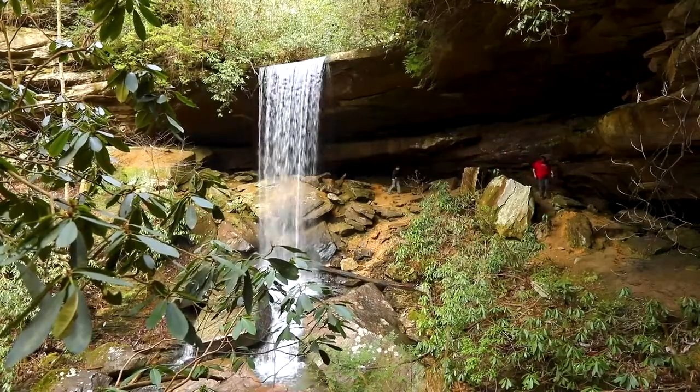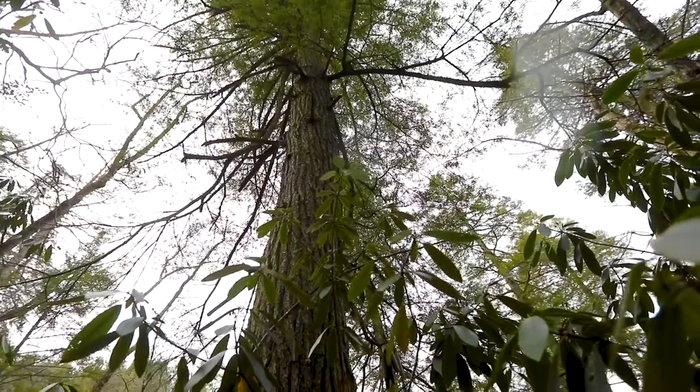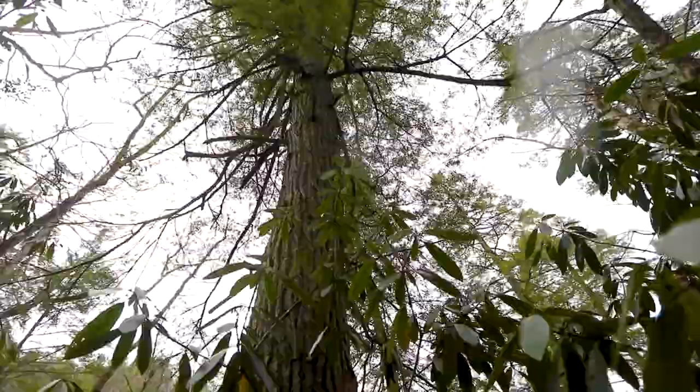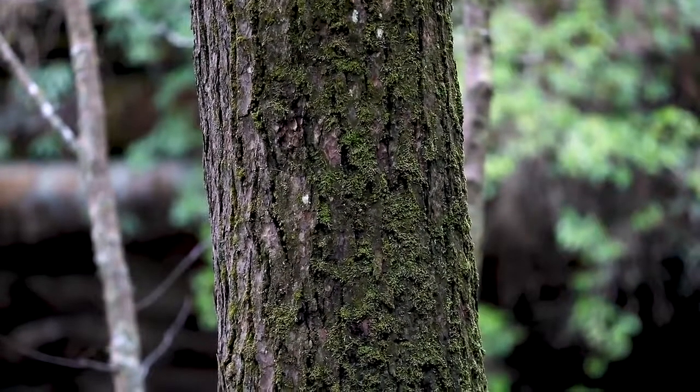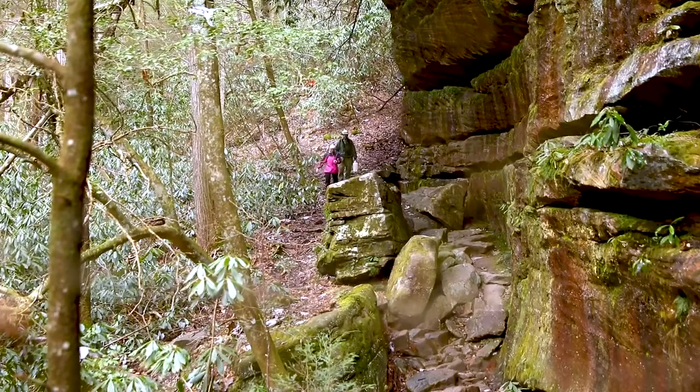We're out here to treat hemlock trees to save them from the hemlock woolly adelgid, which is an invasive insect that is killing all of our eastern hemlock trees. The hemlock woolly adelgid appears to be throughout the range of eastern hemlock in Kentucky, so essentially eastern Kentucky. And what we're seeing now is decline to some extent has set in pretty much everywhere.